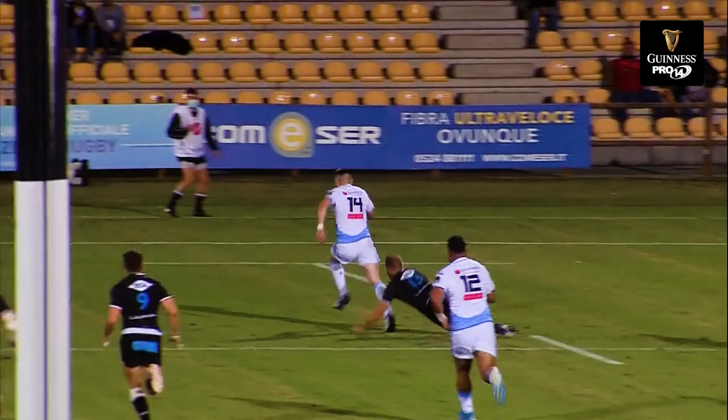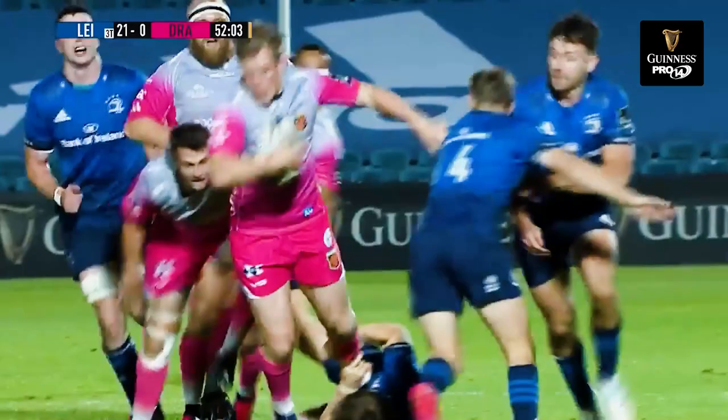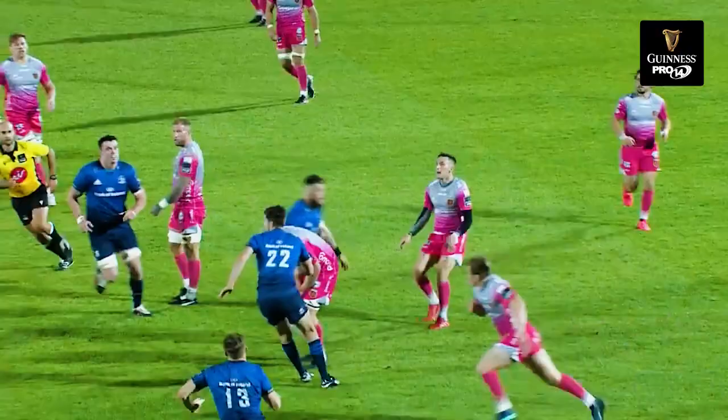Little dink over the top, looking for Tompkins. Ringrose there against his opposite number. Tompkins showing his aggressive ball-carrying style, just managed to wriggle free. You see Ringrose shadowing him all the way through, but still Tompkins has the power to add another 5-10 metres — a wonderful play from Dragons.